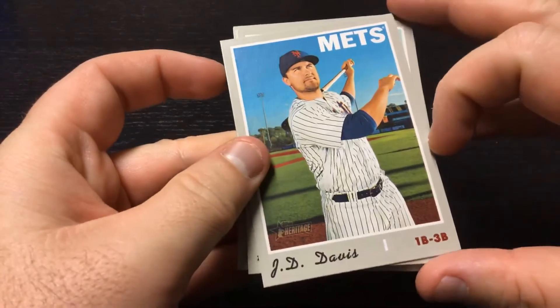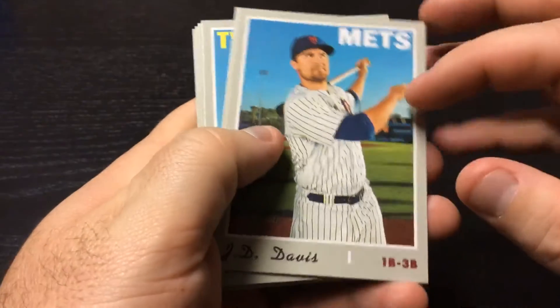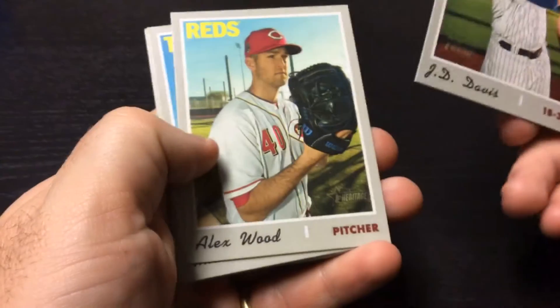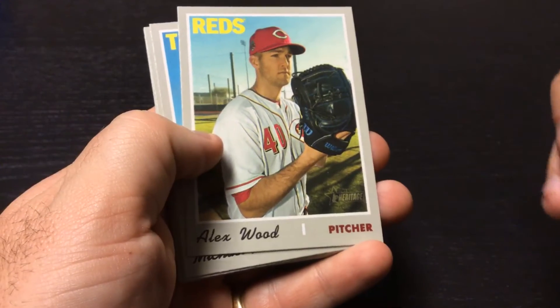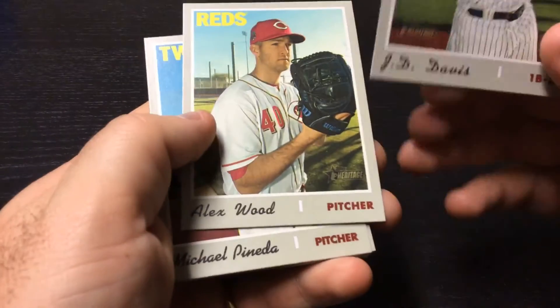Card one: J.D. Davis, Mets. The background behind him almost looks fake in that picture. The boys thought that about Heritage High Number cards — the background looks photoshopped in.